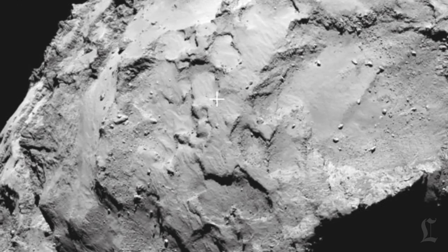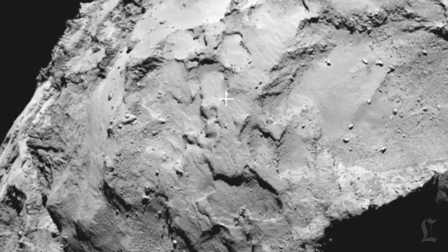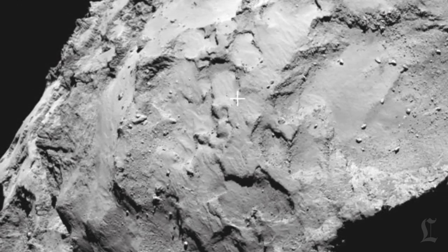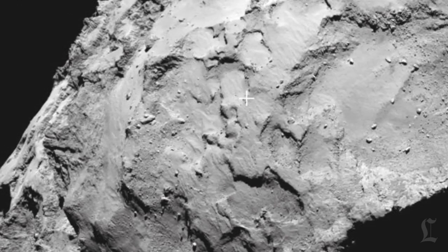But here's where it gets tricky, because there is no very best spot. Much of the comet is strewn with boulders, its surface appears to have steep slopes, and this makes scientists and engineers nervous. They have outfitted Philae with harpoons and ice drills to help it stay on the comet once it gets there, but those tools won't help Philae to land upright.